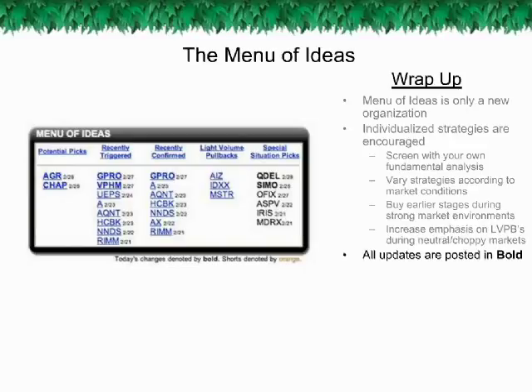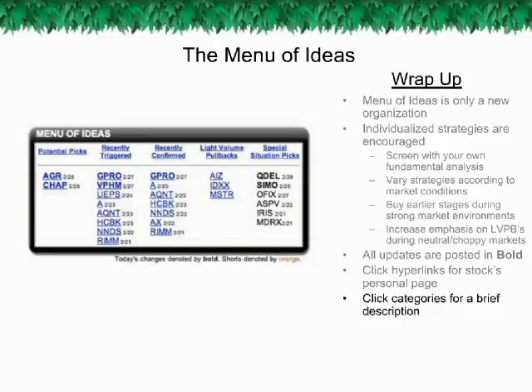Customize your own theories. As a reminder, all updates to the Menu of Ideas are denoted in bold. Click on hyperlinked stocks for the Guerrilla Pick's personal page featuring its chart, recommended trading parameters, company overview, and trading tips. You can also touch up on your knowledge of the Menu of Ideas by clicking the actual categories for a supplemental page with information on each category.